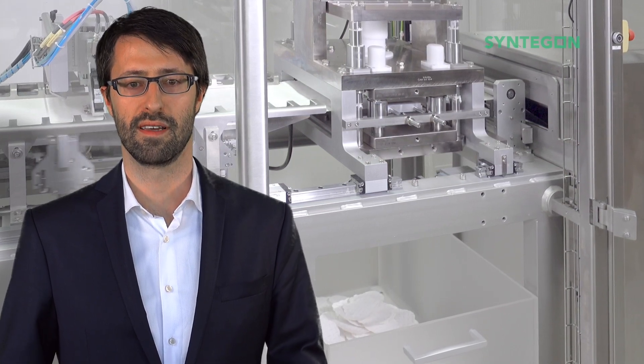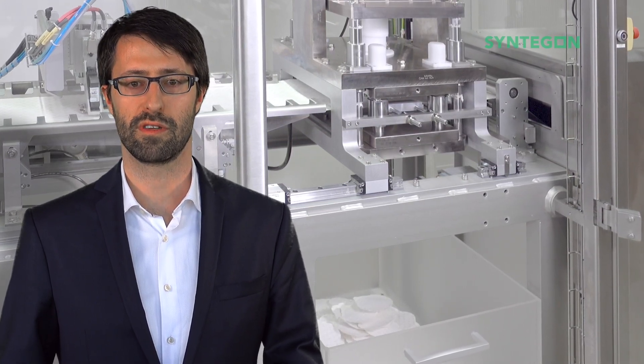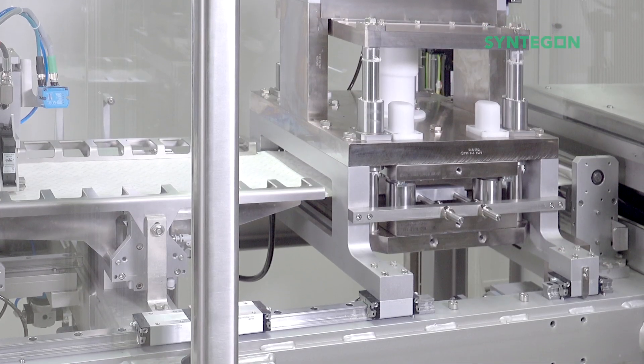The die-cut unit ensures precise and high-quality shaped paper pots, single packs as well as multi-packs with or without perforation.